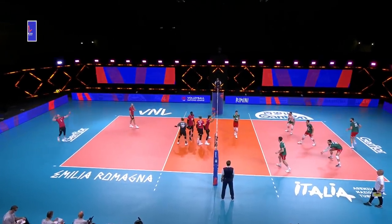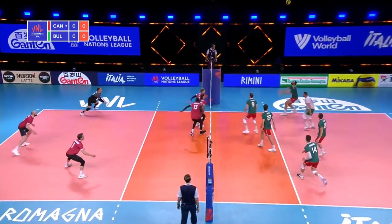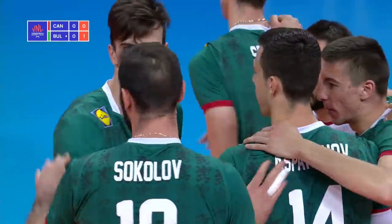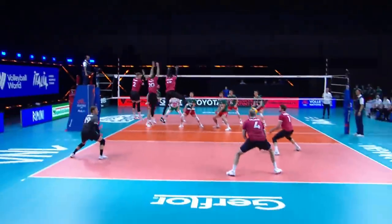It's Canada in red serving, Bulgaria in green receiving. It's live coverage from the Men's Volleyball Nations League here in Rimini, Italy, and first point goes to Bulgaria. A player like Sokolov in the back row is such an advantage — he can side out.